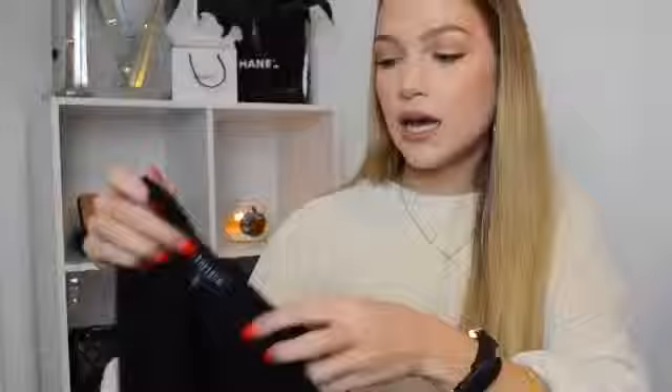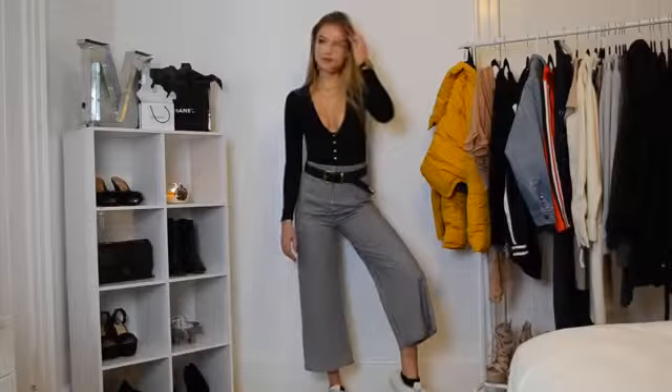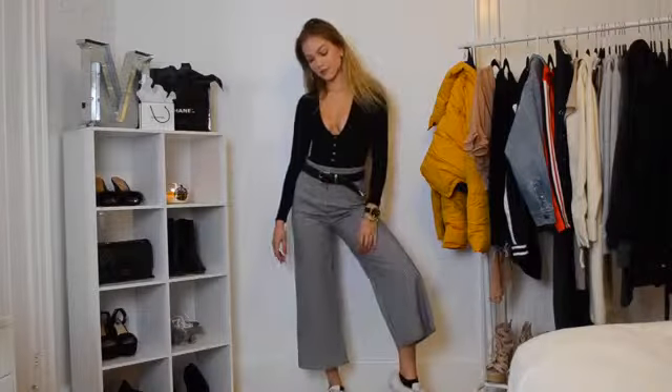The bodysuit I was just wearing is also from Honeybum. It's a black long-sleeve, very low-cut bodysuit. It has a little snap at the bottom — and yes, it does unsnap if you want even more of a low-cut look, but we're not going there today. It's a really nice thick material, not see-through at all, so you don't have to worry about a bra situation. It's such a good basic that you can pair with any bottoms.